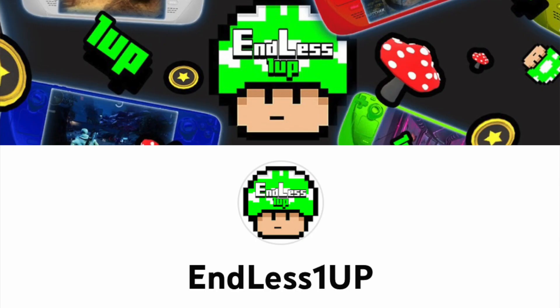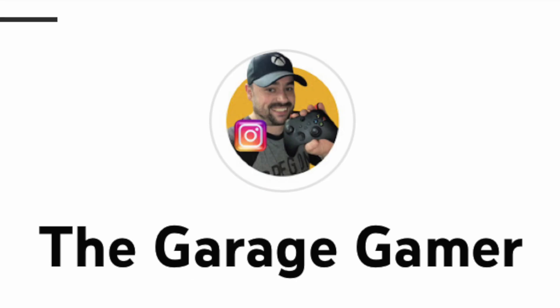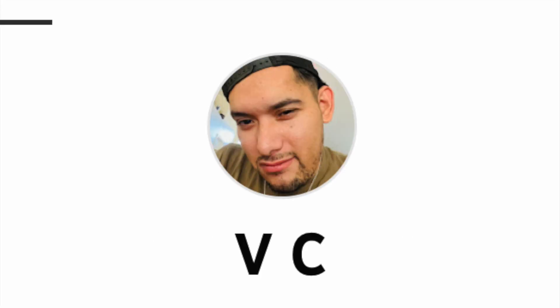Hey there, brickies! Today's shoutouts go to Endless1up, Fangirl98, TheGarageGamer, and VC. Thank you to everyone watching today's video. Continue with your comments and I will continue to shout you guys out.